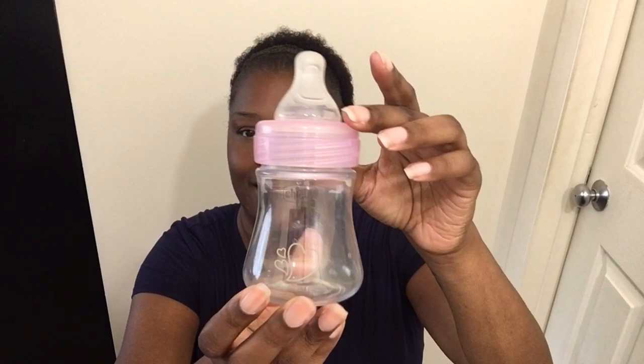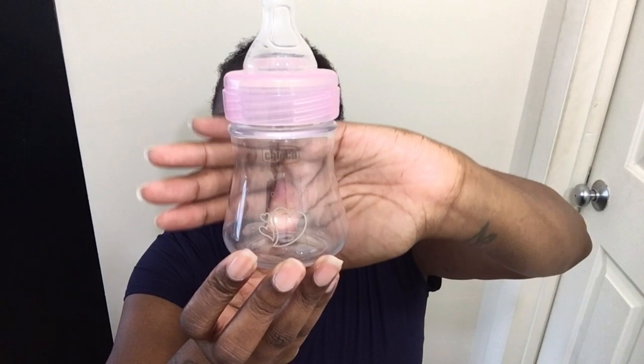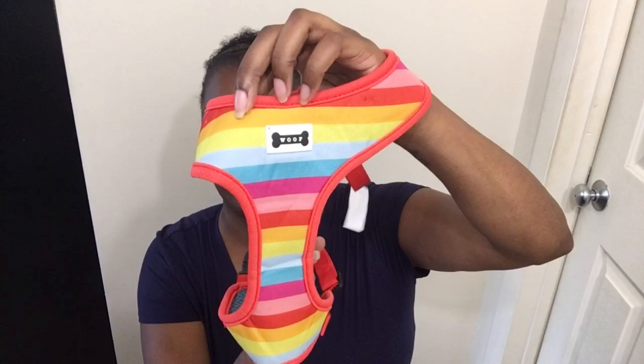I thought this little Chicco bottle was cute — I can see this for juice for Brie. I love the little hearts on it. I also found a little lead for my plush pup Cami — I loved all the colors. This was $2.98. If it's too big for her I'm not too upset about it because it was just three dollars, but I loved all the colors.